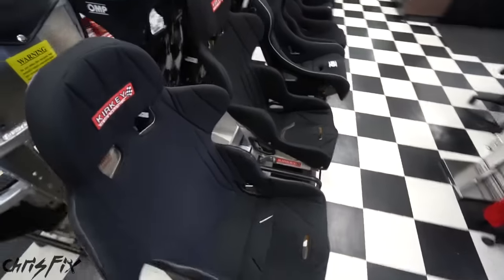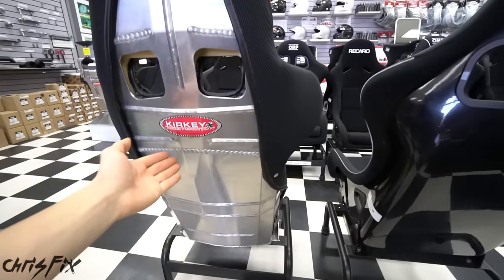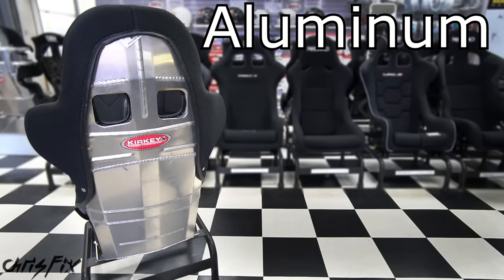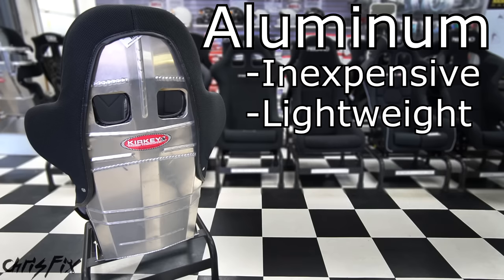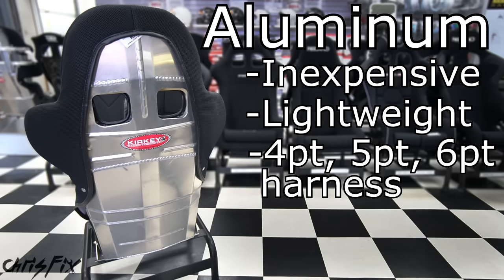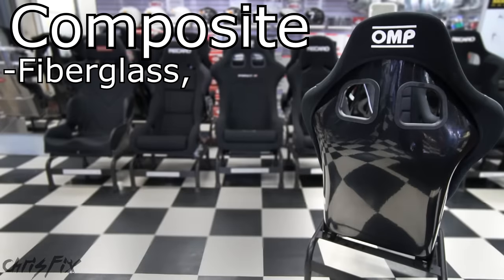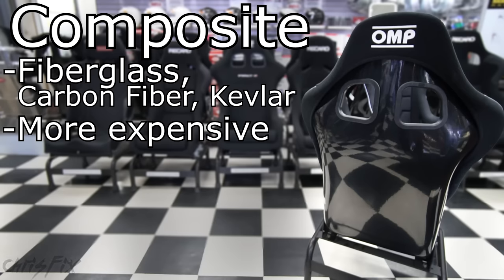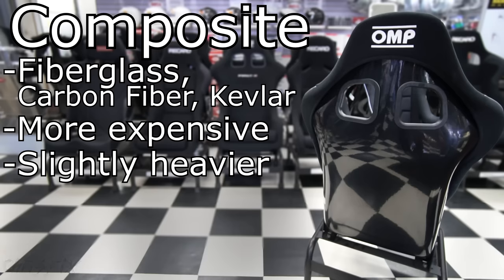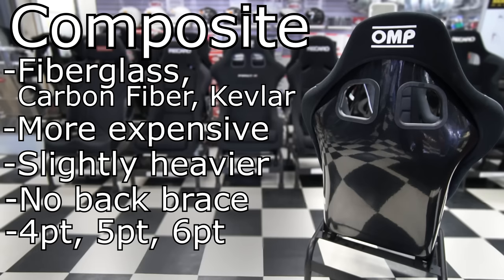Instead, we're going to be looking at regular bucket seats. Next, we want to pick out what our seats are going to be made out of — we have two different materials: aluminum and composite-based seats. Aluminum is good because it's usually more inexpensive. These seats can be pretty light at around 12 pounds and they fit 4-point, 5-point, and 6-point harnesses. The downside is you'll need a back brace to connect the seat directly to the cage because in an accident, aluminum seats can bend. They're also not FIA certified. Composite seats are typically made of fiberglass, but you can get more expensive seats made of carbon fiber or Kevlar. They're a little heavier, but still way lighter than the factory seat. The good thing is you only need to mount these to the floor — no back brace needed. They fit 4-point, 5-point, and 6-point harnesses, and a lot of composite seats are FIA certified.